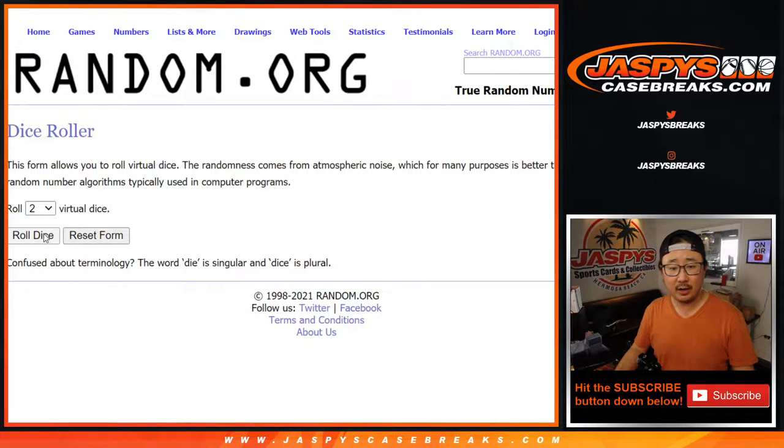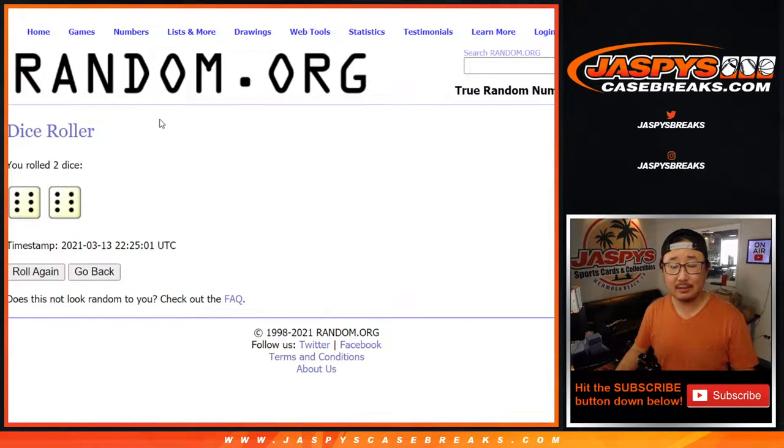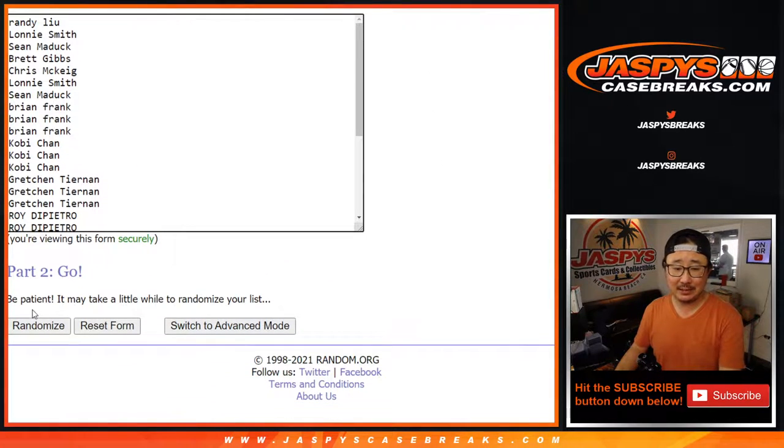There's all the teams right here. Let's roll it. Let's randomize it 12 times — six and a six for names and teams.